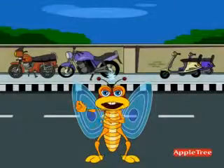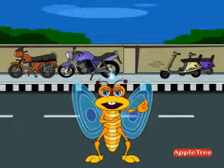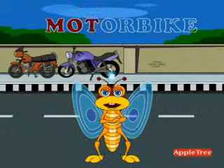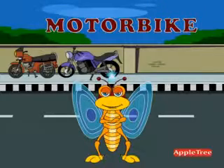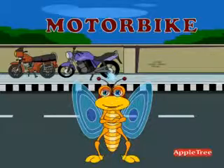There you can see the line of bikes. It is more comfortable if one owns a vehicle. There are also scooters there. M O T O R B I K E — Motorbike. Bikes are two wheelers that are easier to drive and maintain.